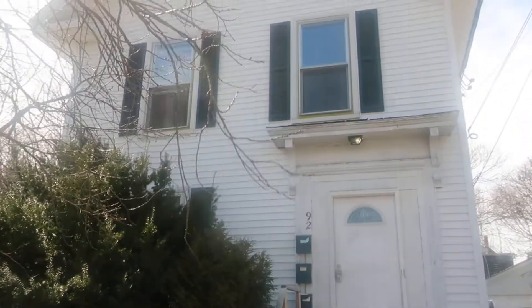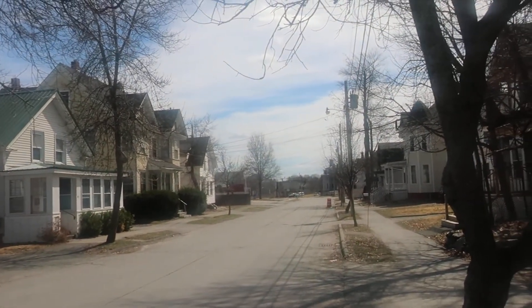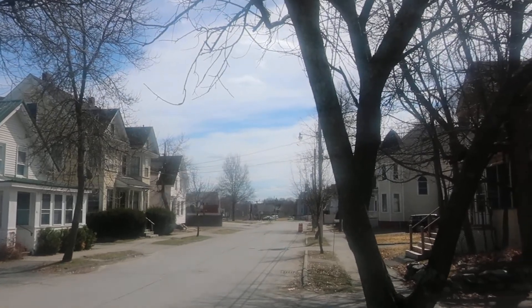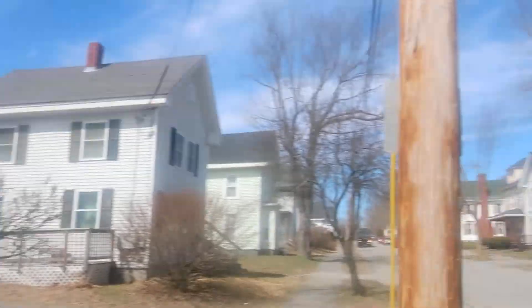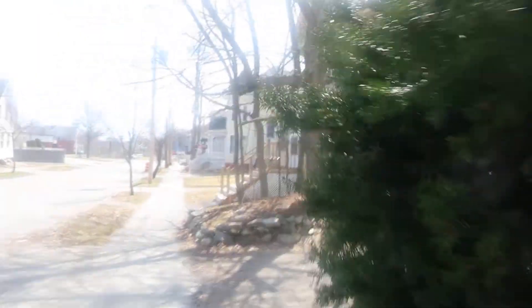This is 92 Birch. It's a three unit, really nice location. The building is down at the end — we're about seven or eight buildings up from State Street. It's a quiet residential street and does have parking on site.